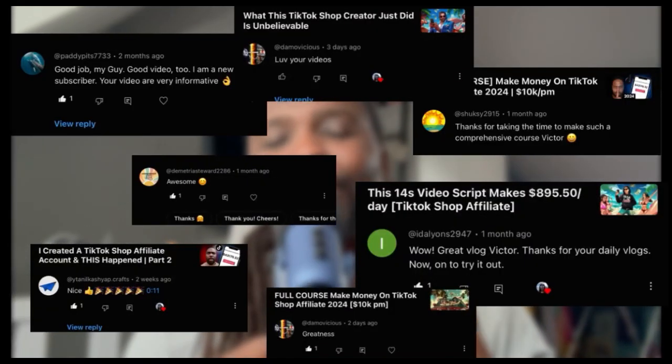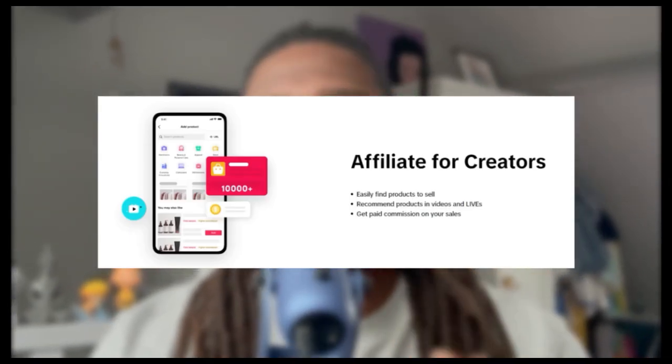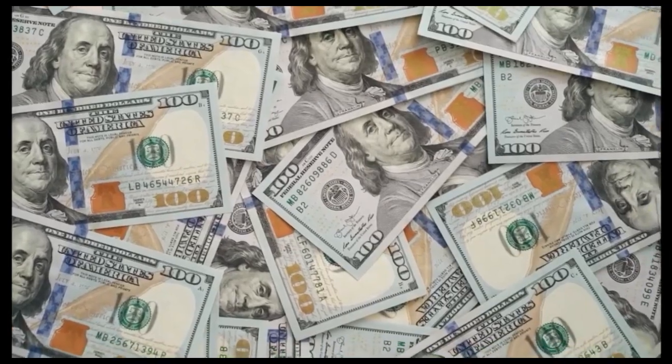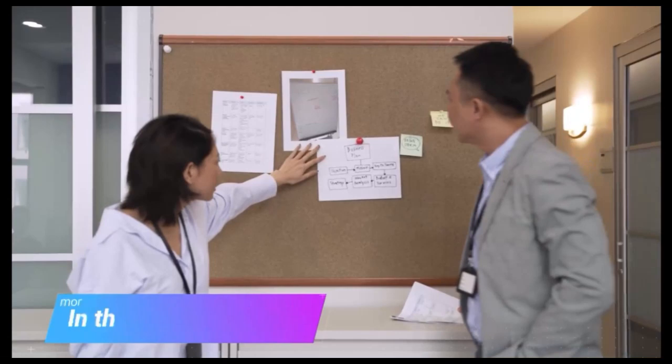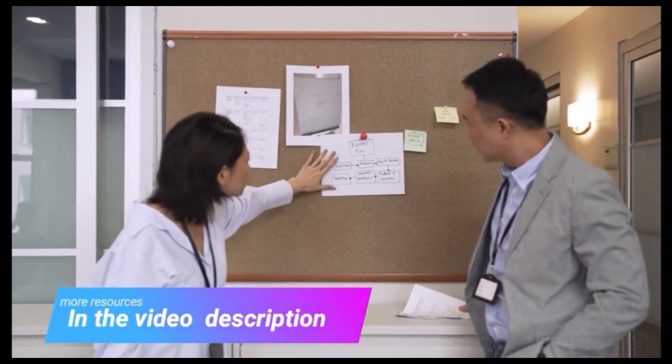If you're new to the channel, hi, my name is Victor. I help beginner TikTok shop affiliate creators make their first dollar online like I did. I do this by covering success case studies like this and breaking them down into easy-to-follow simple steps that you can go ahead and try out for yourself.